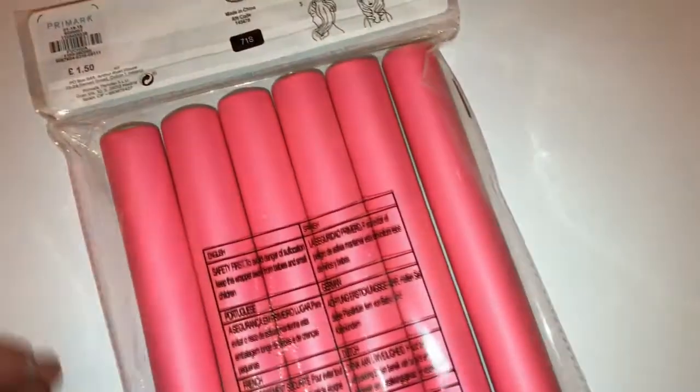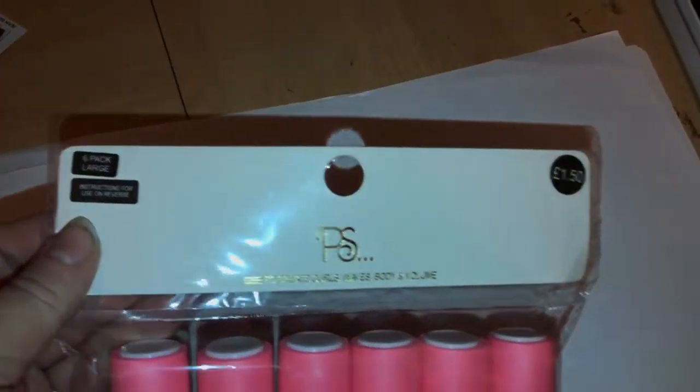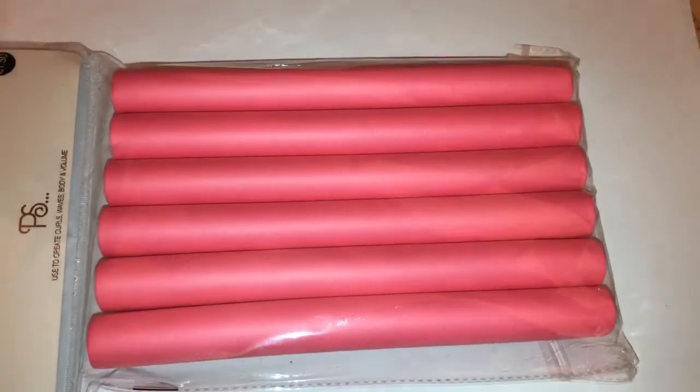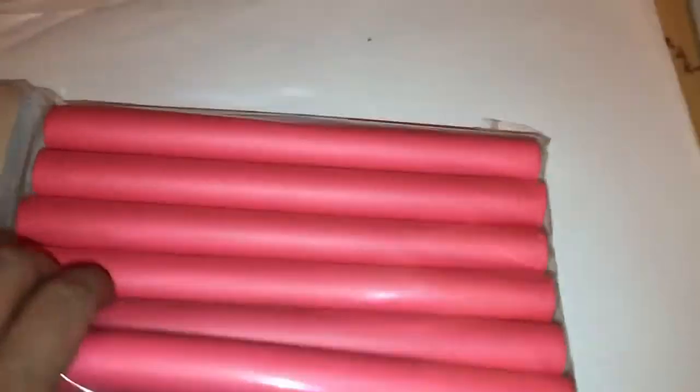These were £1.50 and I'm actually going to use these in a DIY project — I'm not going to use them for what they're actually made for.